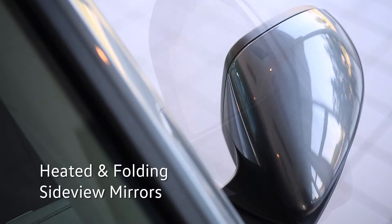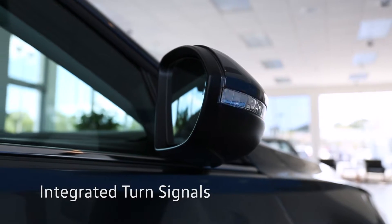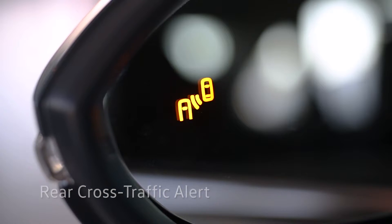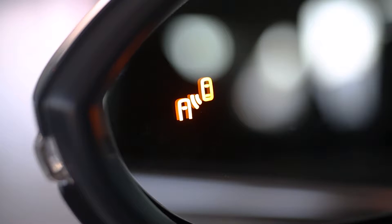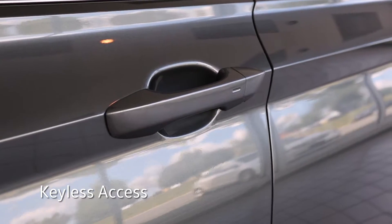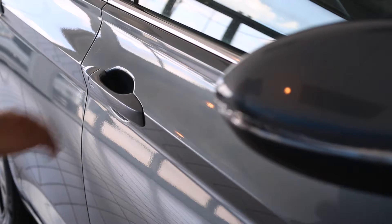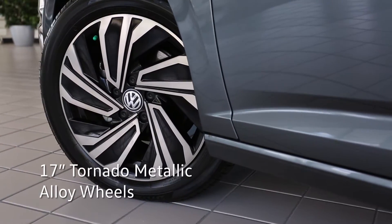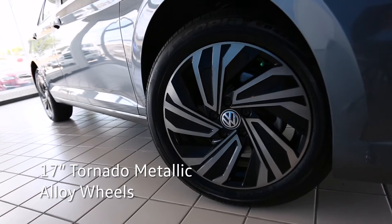The heated and folding side-view mirrors have integrated turn signals, and the active blind-spot monitor with rear cross-traffic alerts will flash when unsafe to change lanes or back up. With keyless access, leave the key fob in your pocket and lock or unlock the Jetta with a simple touch on the door handle. The Jetta SEL Premium sports 17-inch tornado metallic alloy wheels.